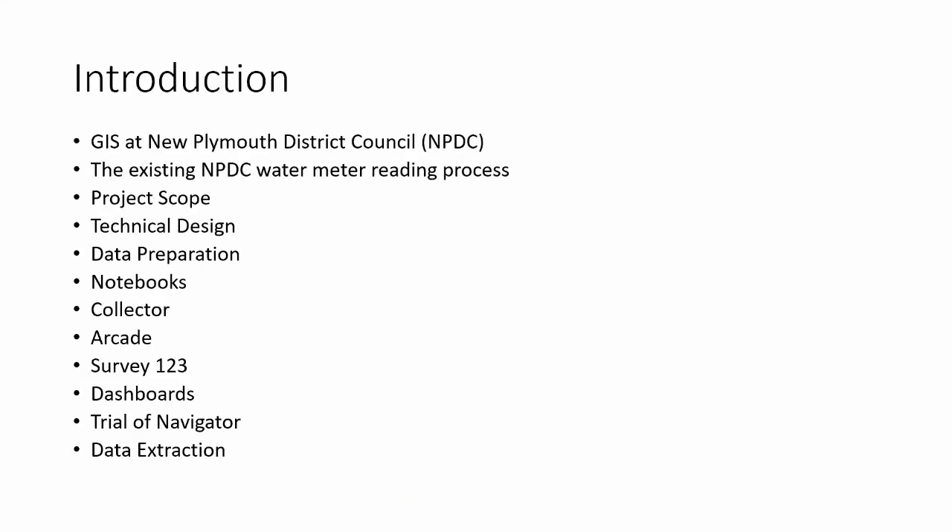I'm going to begin by going through an introduction. We'll look at GIS at New Plymouth District Council, dive into the existing water meter reading process that needed to be replaced, look at the project scope and technical design, move into data preparation, how we use notebooks to prep for Collector, how we use Collector and Arcade, then Survey123, our dashboards for management, the trial of Navigator, and finally how we get data back out.